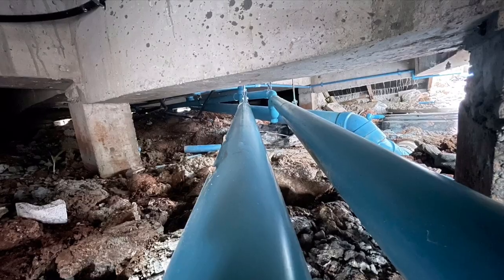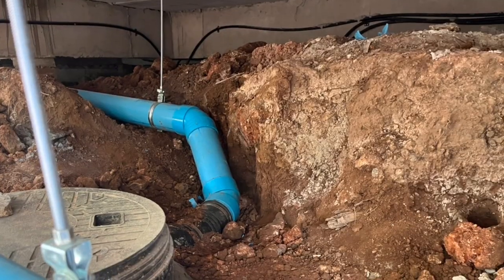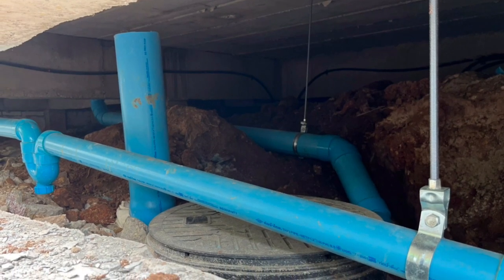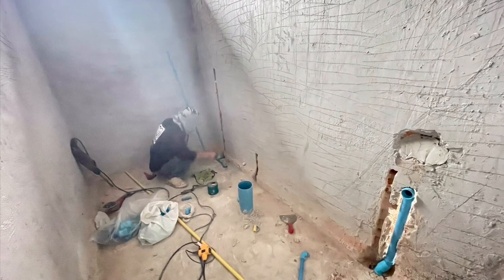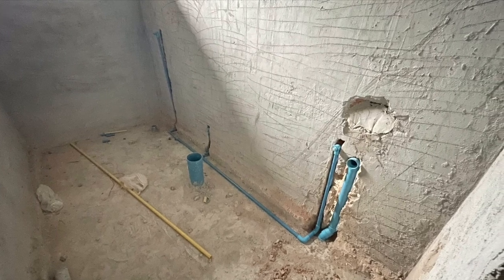Here are some pictures of the plumbing. I'm not sure how other houses are built in Thailand, but I think most of this work should have been done before the floor was built, because there's not much crawl space under the house. There is work on the plumbing being done in one of the washrooms, which will someday look like this.